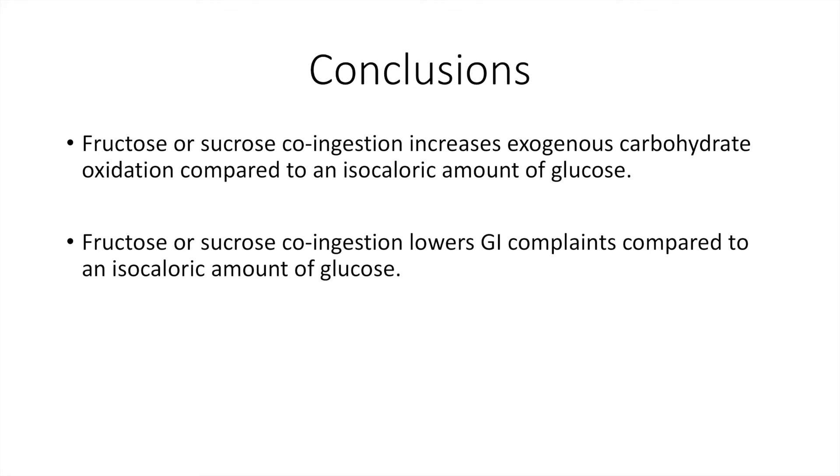So I hope you liked this video. I also made a more advanced video where we discuss how exogenous carbohydrate rates are actually measured in studies like these, and how you actually read the results — because the graph I showed you in this video is actually not as straightforward as it might seem. So I hope to see you in that video. Please like this video and drop a comment.